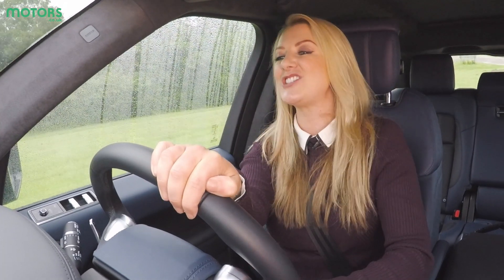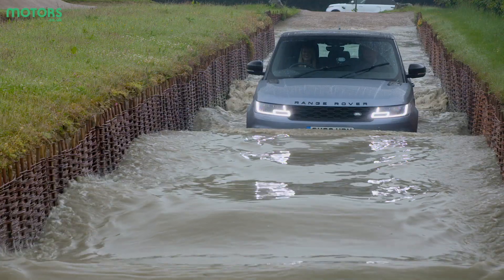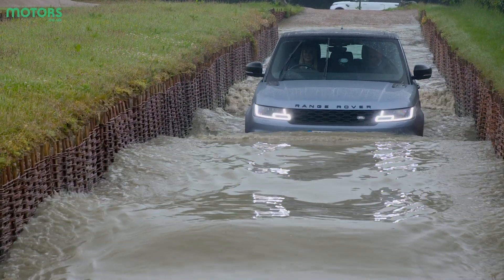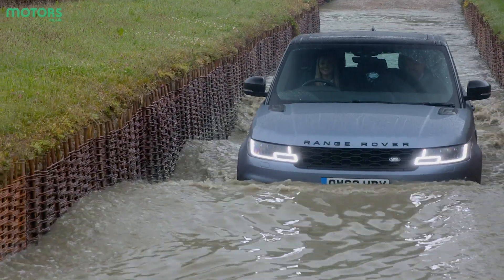The car's technical reach even extends to wading through water. The car can wade to a depth of 850mm, and if you get close to that point it will alert you and display handy information on the touch screen.